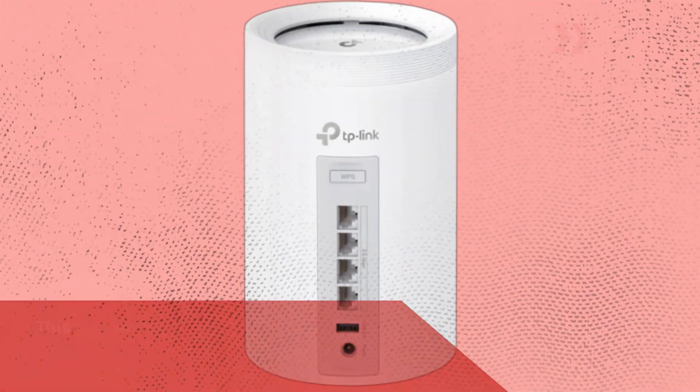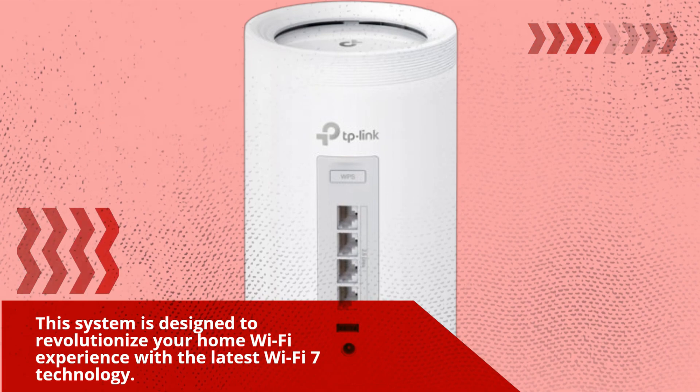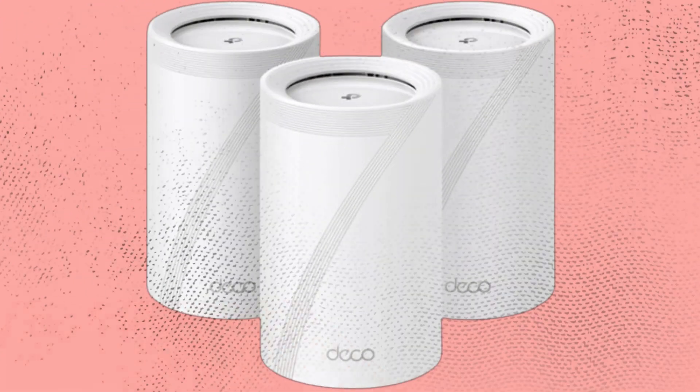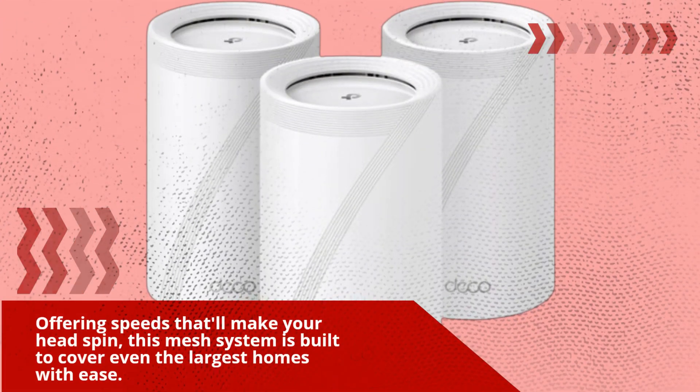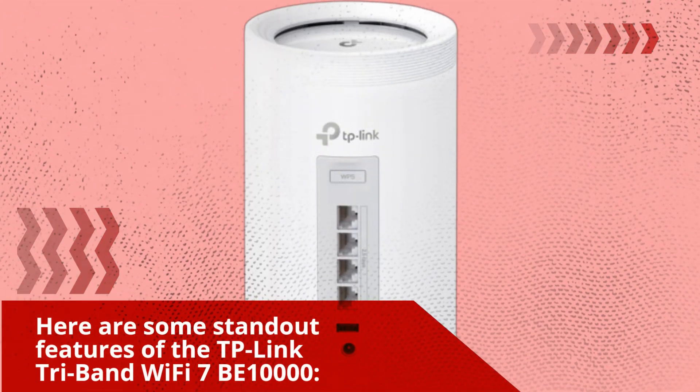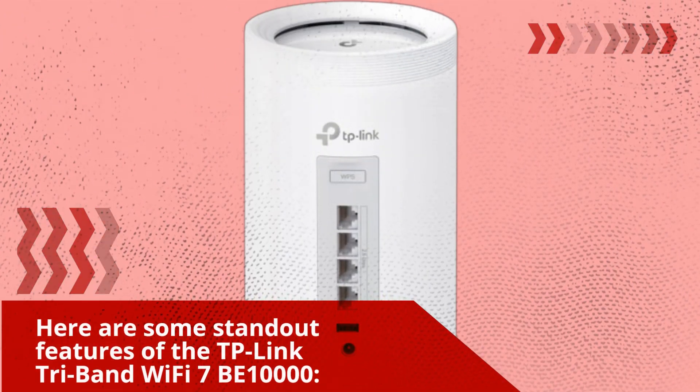Let's start with the basics. This system is designed to revolutionize your home Wi-Fi experience with the latest Wi-Fi 7 technology, offering speeds that'll make your head spin. This mesh system is built to cover even the largest homes with ease. Here are some standout features of the TP-Link Tri-Band Wi-Fi 7 BE 10,000.